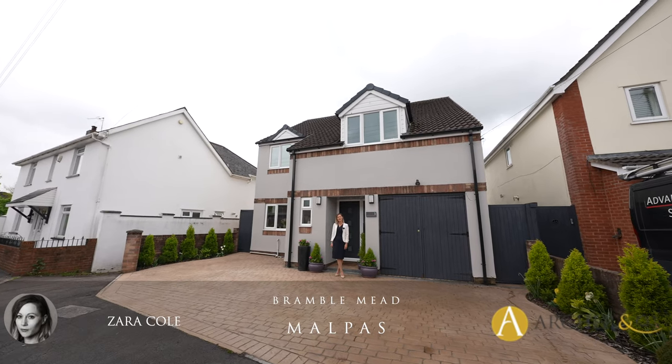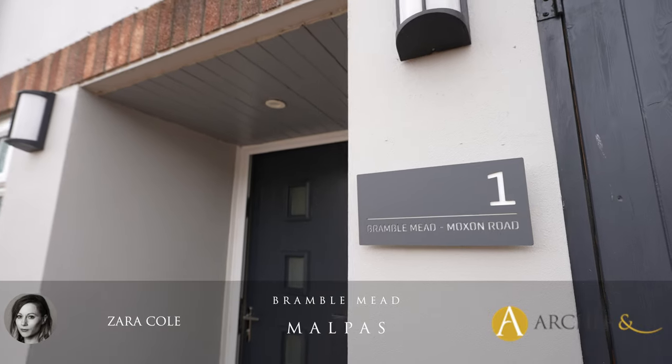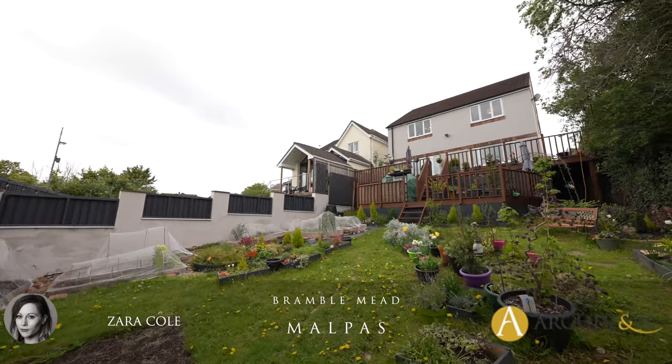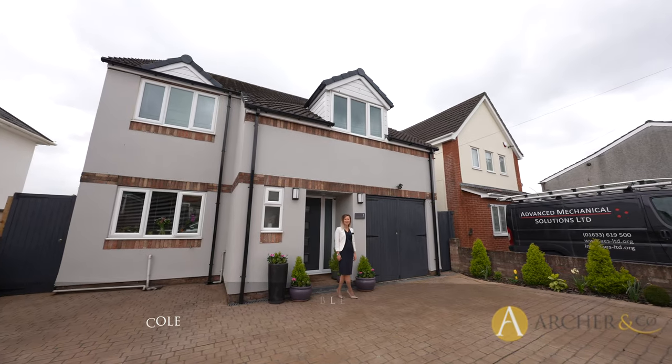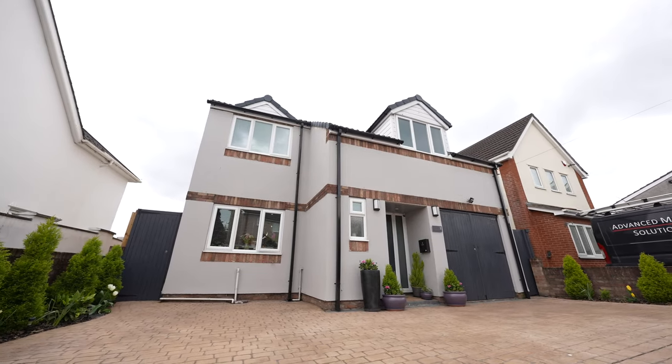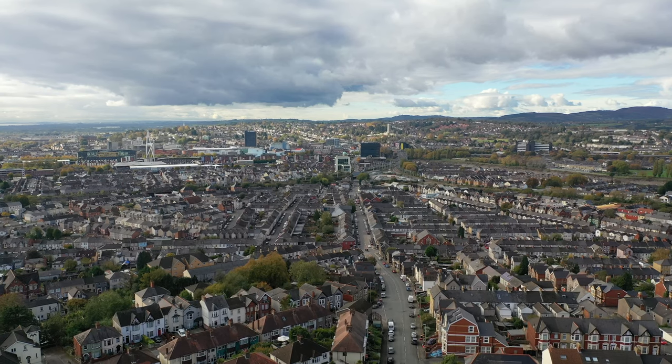Zara here from Archer & Co Estate Agents and today I'm delighted to introduce to you Bramble Mead. This property is a four-bed detached family home with good-sized gardens and the most amazing views of the Welsh countryside. This property is located with easy access to Newport City Centre and motorway links to Cardiff and Bristol.